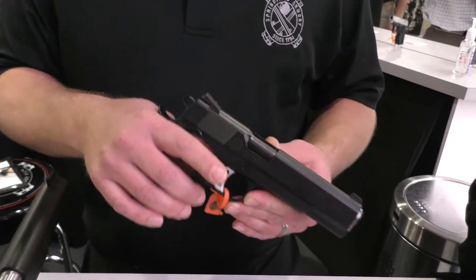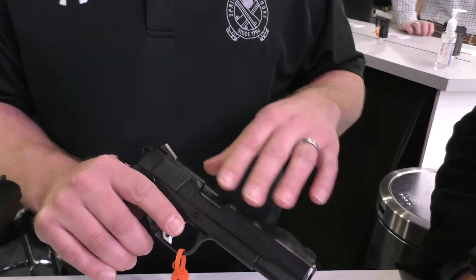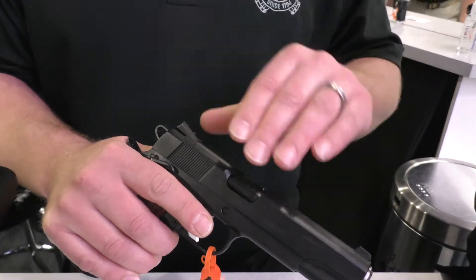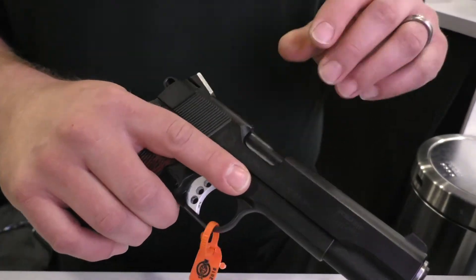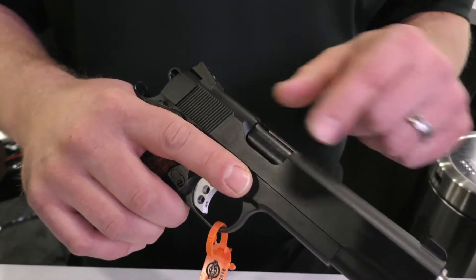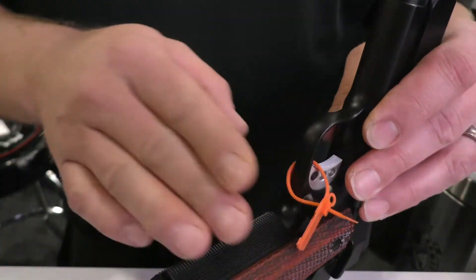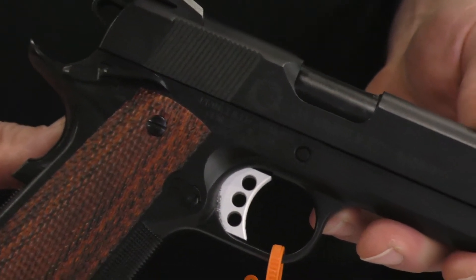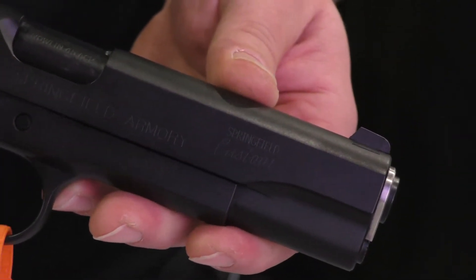This is our professional model, one of our most popular models demanded in the custom shop. Everything is hand fit from start to finish — frame and slide, machine marks are all polished out, the barrel is also hand fit, the bushing, and the 20 lines-per-inch checkering has all gone through with a loop. It's a very, very nice gun. It's got a black tee finish, which is done in-house, and it is a very durable finish.